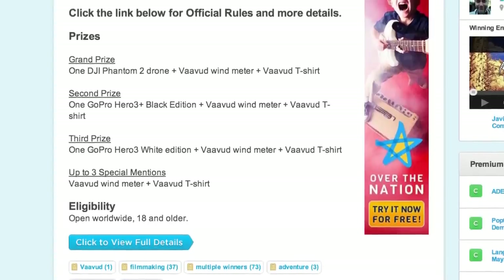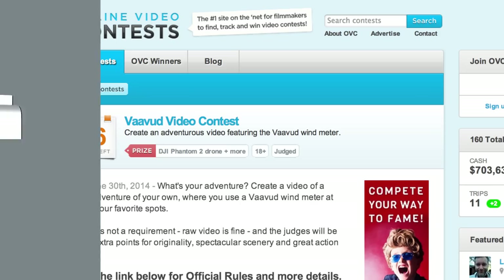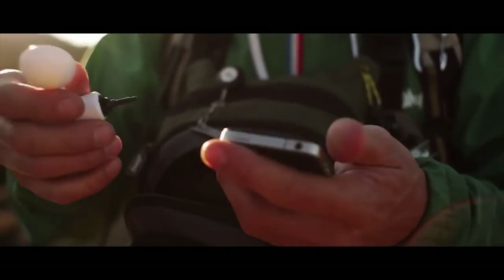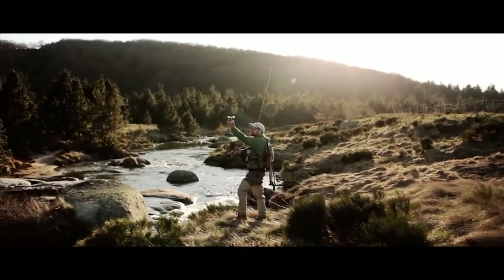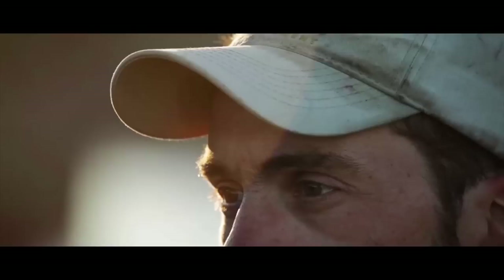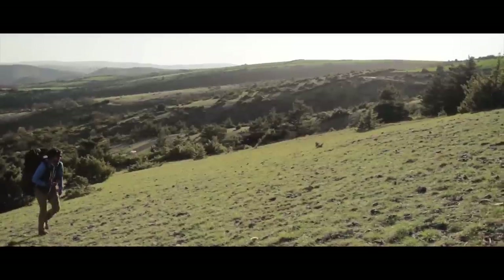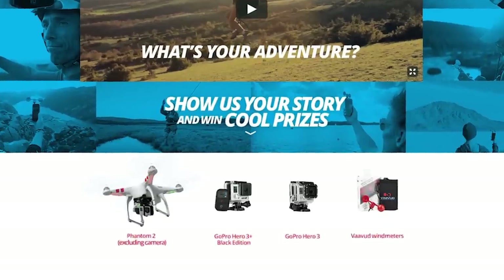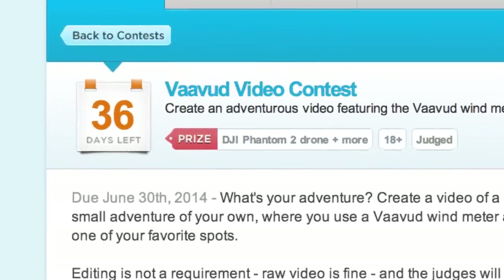The best prize this week is a DJI Phantom 2 drone and more in the Vavud video contest. The Vavud wind meter is a nifty device that turns your smartphone into a high-tech weather tool. If you're a kite surfer, windsurfer, sailor, or do any number of activities where you need to measure the wind, create a video of how you use the Vavud on your own personal adventures. In addition to the six grand prize, runners-up will also win GoPros and extra wind meters. Open worldwide, 18 and older, due June 30th.